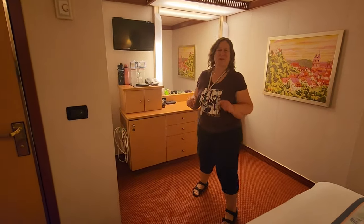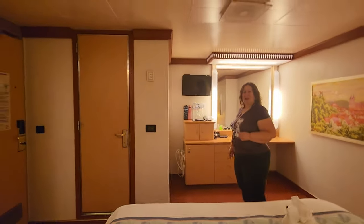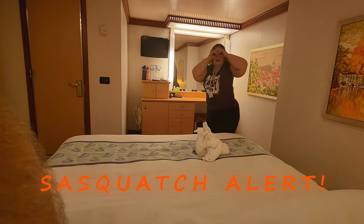One downside we found too — it's a little tiny TV. And look how far away you are. Rob's demonstrating, if we were laying in bed, how far away the TV would be. Might need binoculars for that.